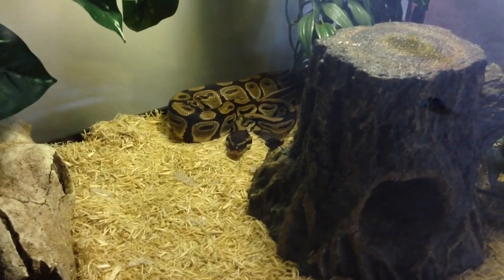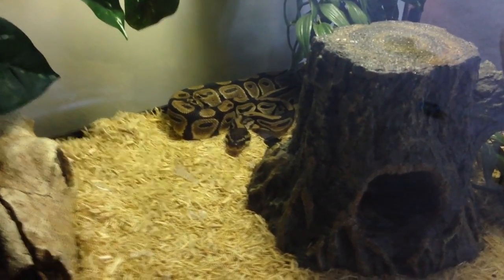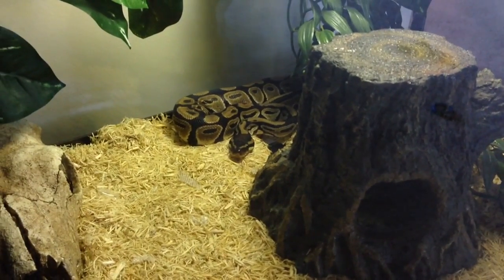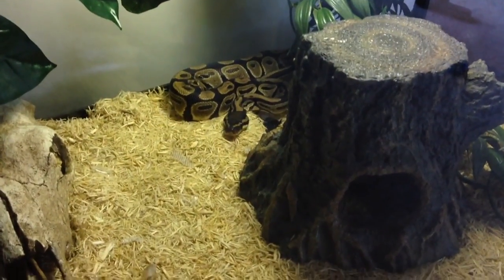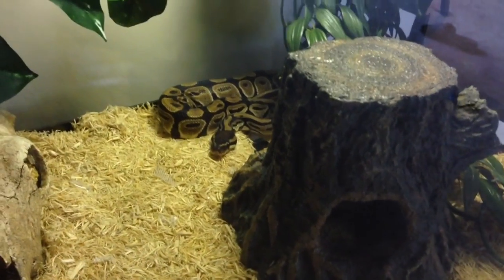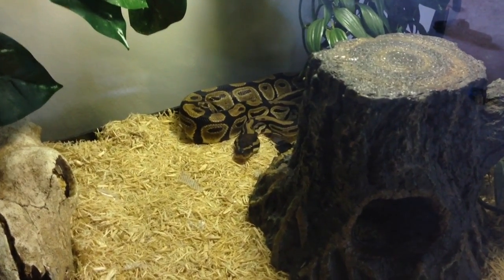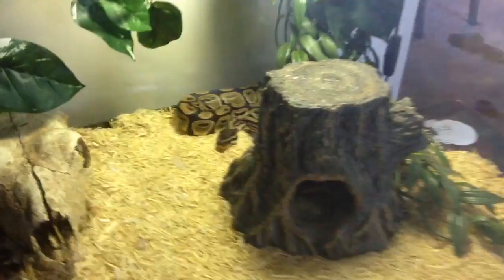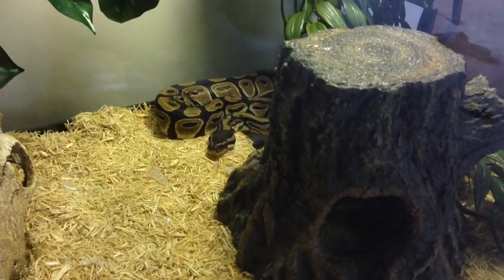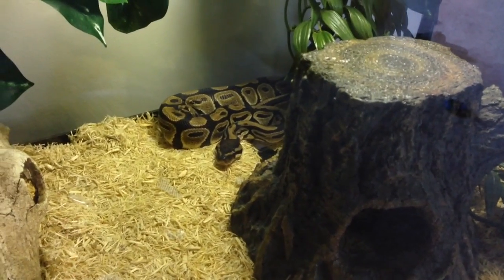I do have a ball python and a lot of people in my comments are like, 'you son of a bitch, you need a ball python — you got all these other snakes, you need to get a ball python.' The reason I don't show a lot of videos of Gretchen is because there's a lot of people around all the time and the video-making atmosphere isn't the best. The TV's always on loud and there's always a lot of commotion.